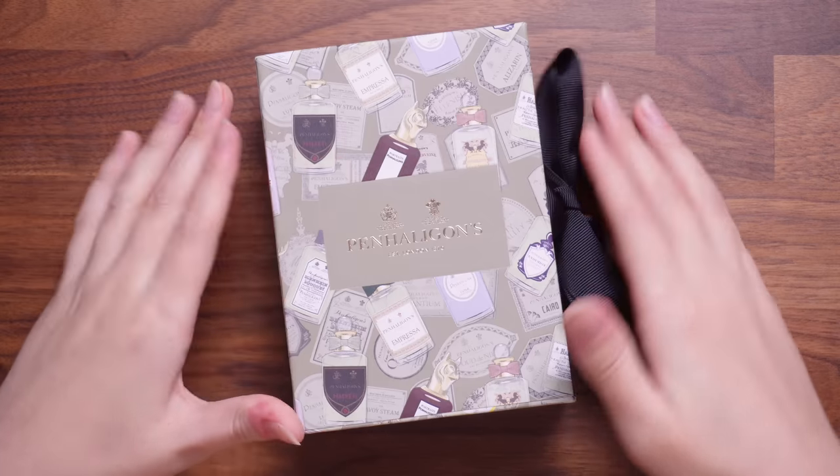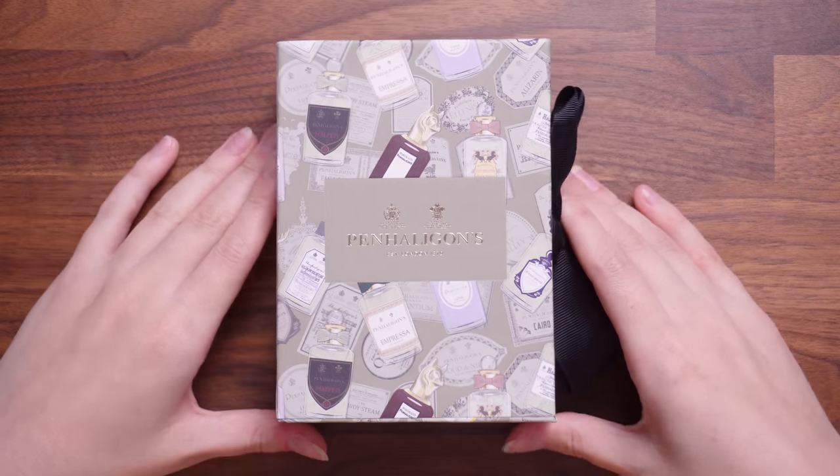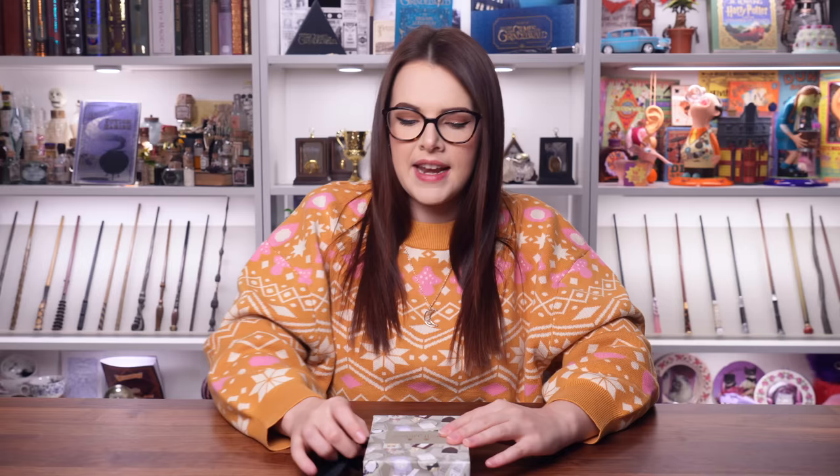I'm going to kick this off with my beauty favourite. This one is a pretty special one that has filled me with a lot of joy over the last few months. This is the Penhaligon's Scent Library. If you don't know what Penhaligon's is, it is a perfume company in London. They have been around since 1870, and I discovered them sometime this year.